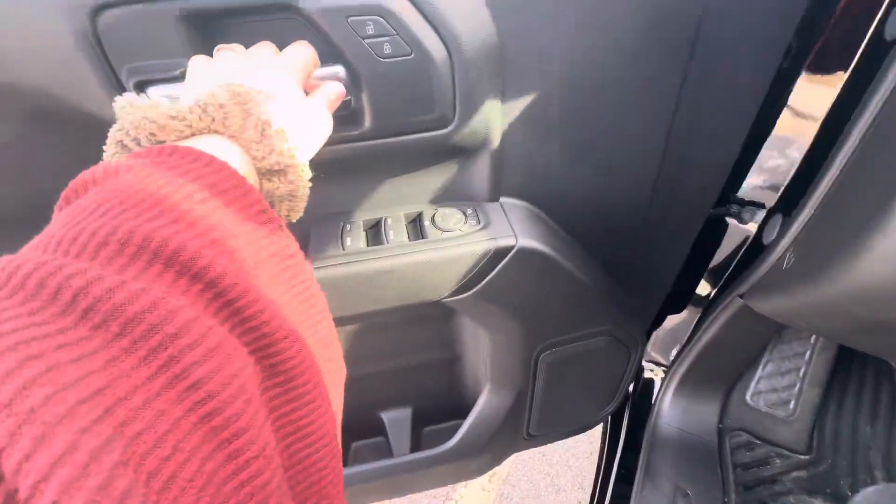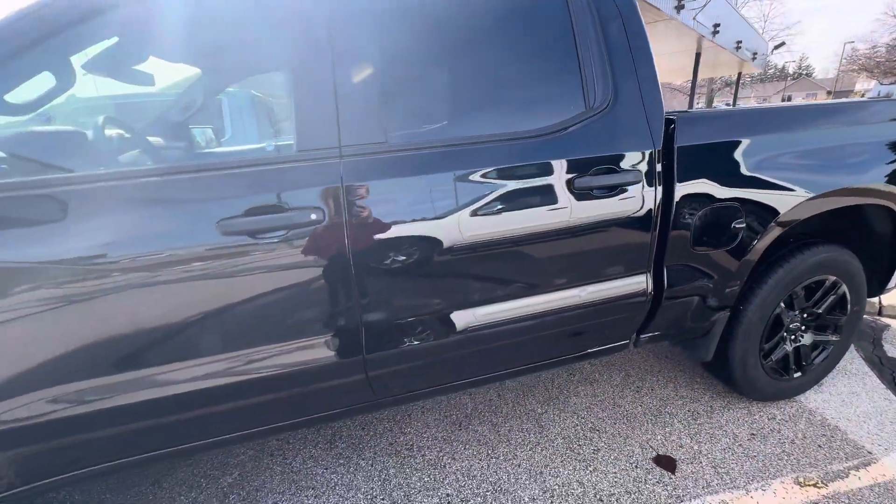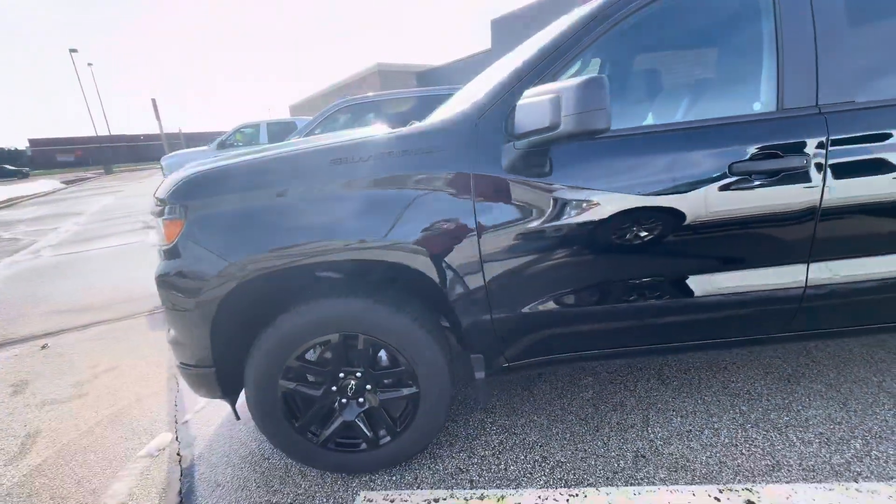If we take a look on the outside — this is what the outside looks like. It does have the black wheels along with the black badging.